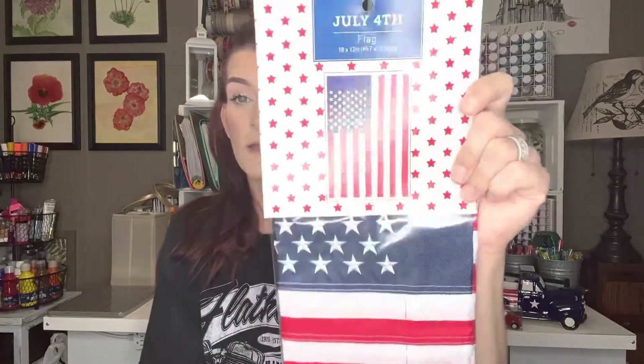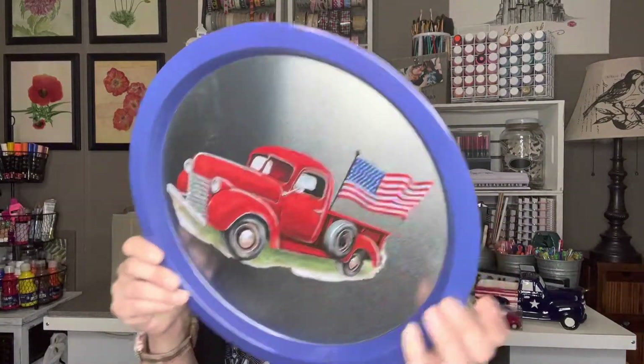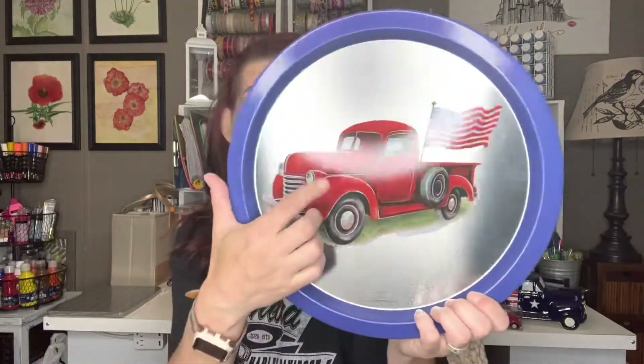I got this flag — it's 18 by 12 inch, just a flag. This was $7.99 but I got it for $0.79. Then I got this little 4th of July metal tray — I love the truck on there. This was regular $2.99 but got it for $0.29.